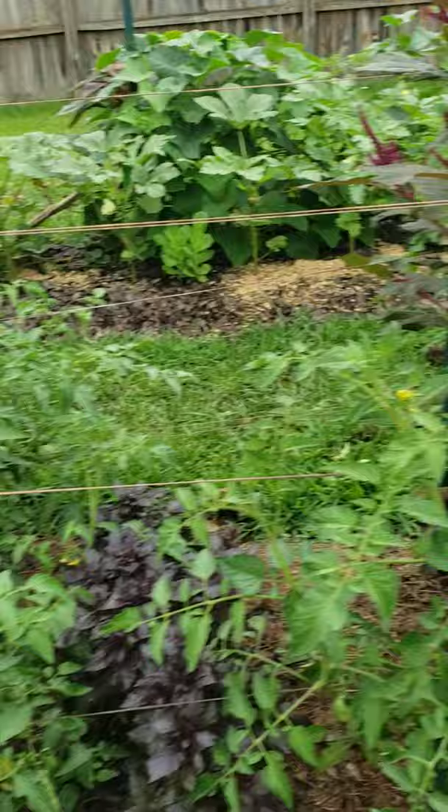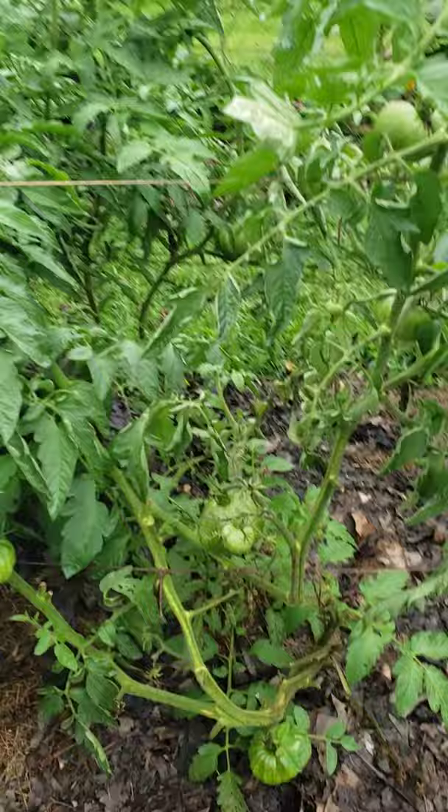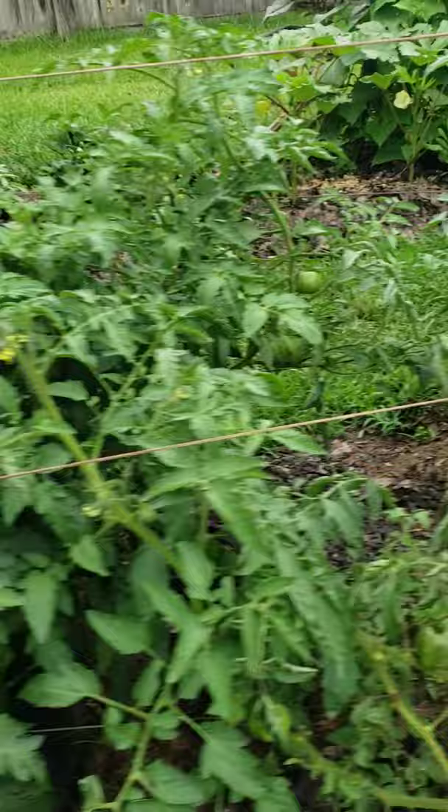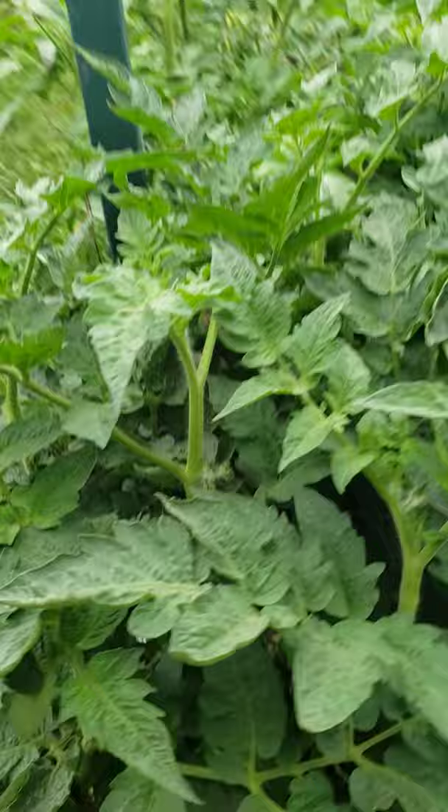Early blight on the tomatoes. You can see where the blight is breaking out on this pink Berkeley tie-dye in the center — that's where the airflow is the least and humidity is the most. But the tops are very healthy. These are my Baronias, dwarf bush tomatoes — they're like Cherokee Purple.